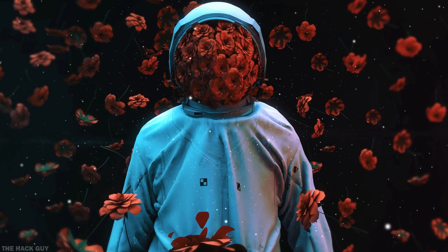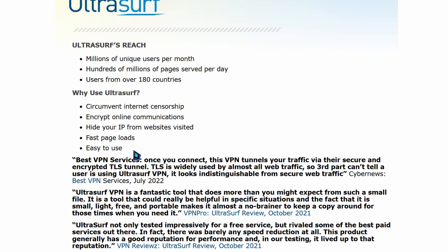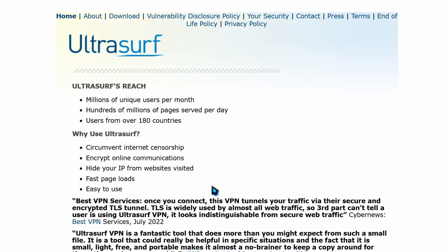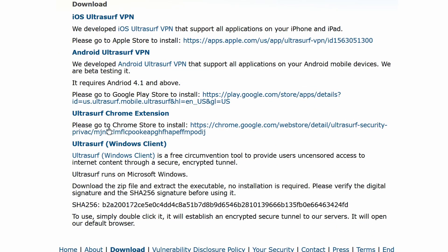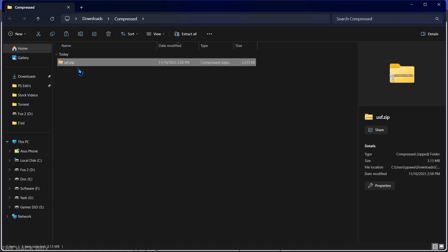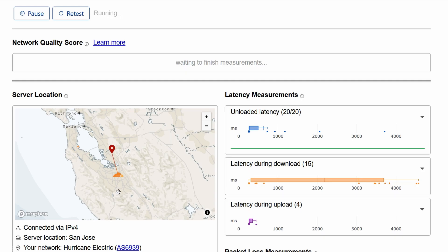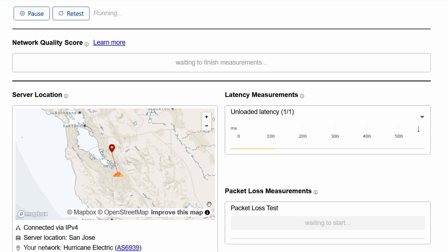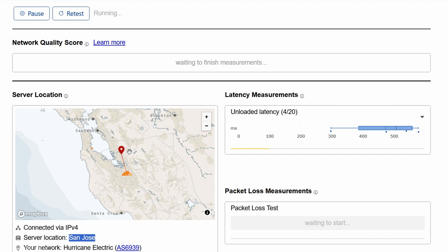The first VPN on our list is Ultrasurf. Ultrasurf is a popular choice among users who are looking for a free VPN option. It's known for its simplicity and ease of use. Once you connect, this VPN tunnels your traffic via their secure and encrypted TLS tunnel. TLS is widely used by almost all web traffic, so third parties can't tell a user is using Ultrasurf VPN — it looks indistinguishable from secure web traffic.